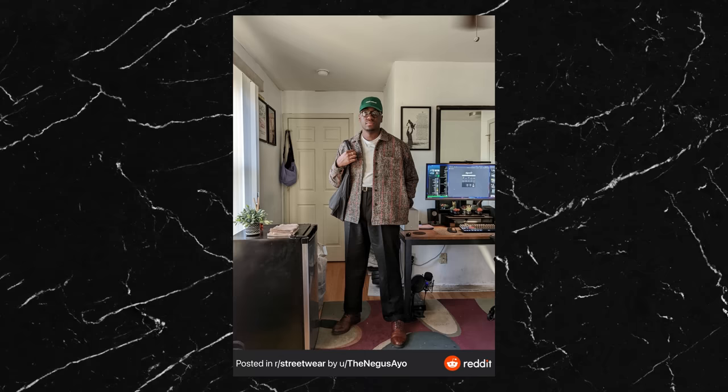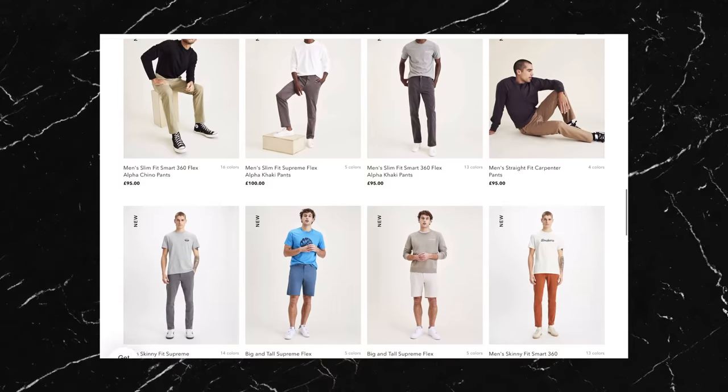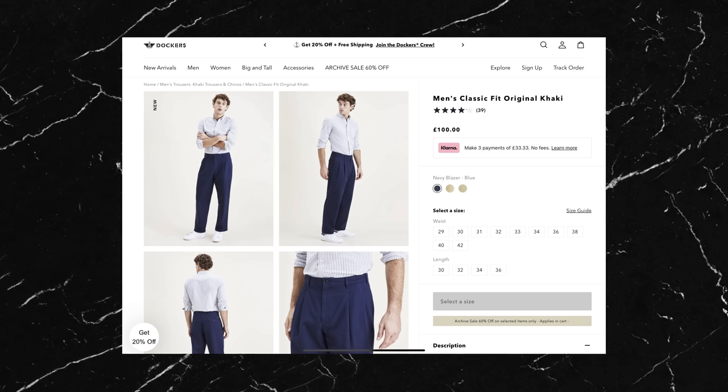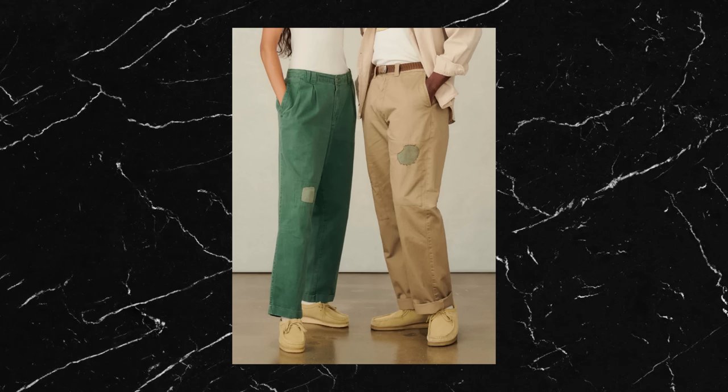Moving up to the trousers, these are from the well-known brand Dockers — a pretty classic brand that's been around for many years now. He doesn't say what exact model these are. At first I thought they must be the original khaki pants due to that relaxed fit, but you can see they have a very obvious pleat on the front which the khakis don't have. I can't really find a pair that looks similar on their current website so it's possible these might be vintage, but just like the shoes these should be quite easily obtainable from most places. You just want to go for a relaxed straight leg pair of trousers with that front pleat.